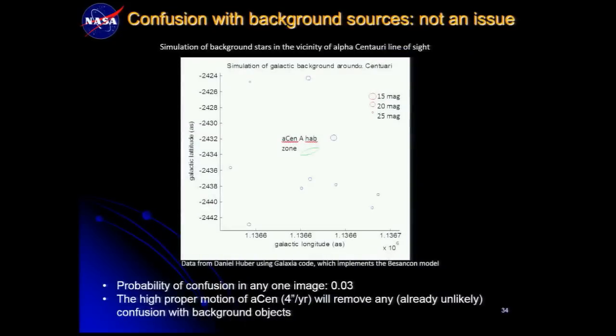Confusion with background sources is also not an issue. The probability of confusion in any given image is about 3%. More importantly, the proper motion of Alpha Centauri is four arc seconds per year — not milli-arc seconds — so any potentially confusing background star will just zoom by and can be ruled out.